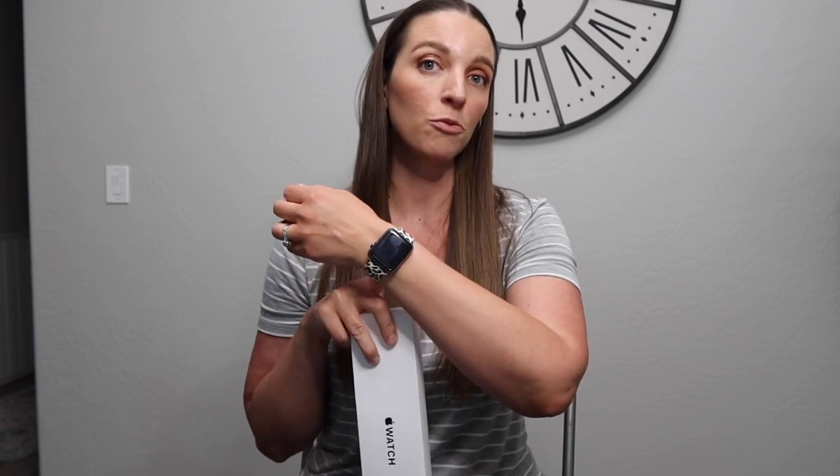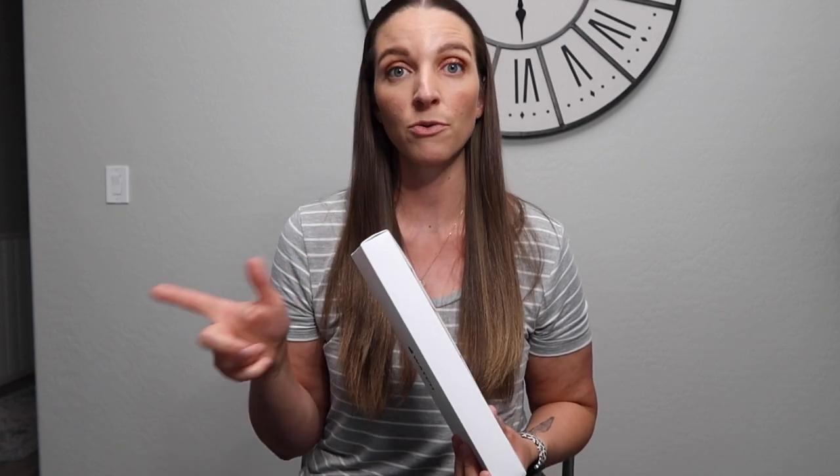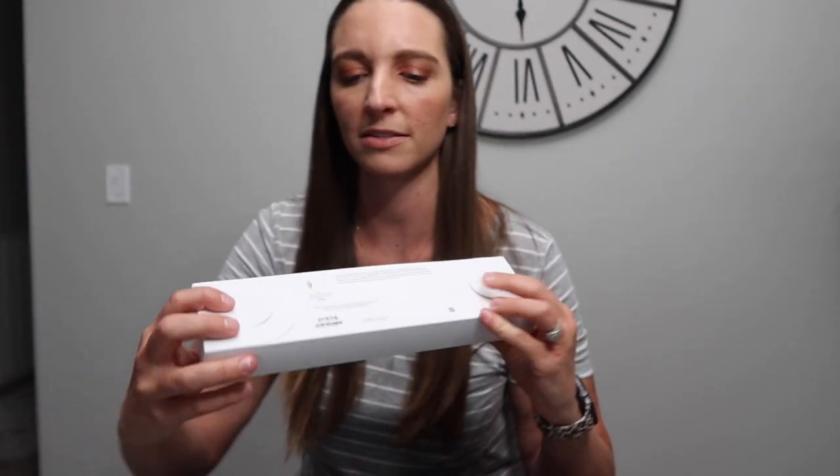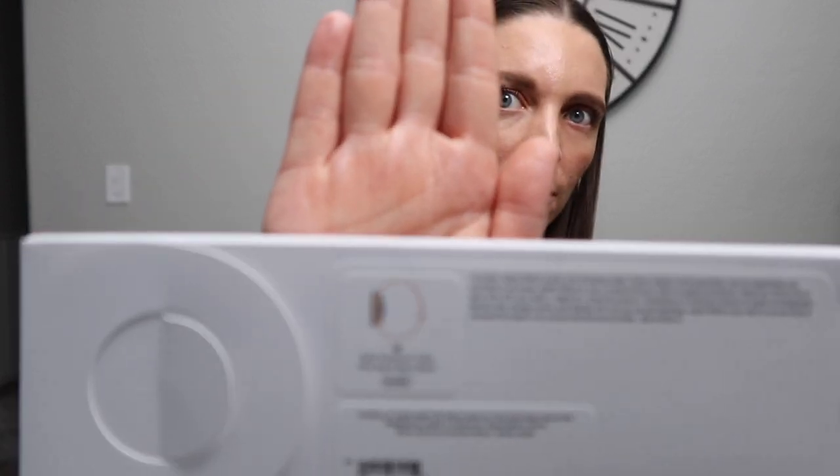In my opinion, always-on was not worth the extra money, since that was really the only feature I would have benefited from by getting the 6. So I went with the SE. This is the 44 millimeter — the new SE and the 6 come in either 42 or 44. I already peeled the plastic wrap off so you can see better. I went ahead and got the gold aluminum case and the pink sand sport band.